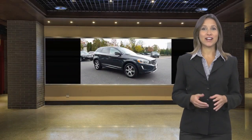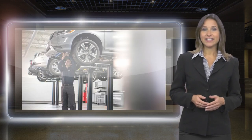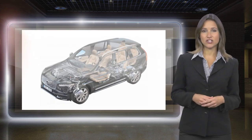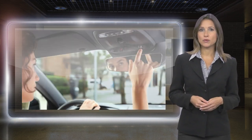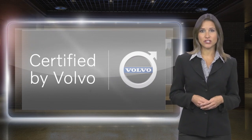At Volvo, every certified pre-owned vehicle passes a rigorous certification process. Each area of your Volvo will be brought up to our exacting specifications. Included with each Volvo certified pre-owned vehicle is a complimentary Carfax History Report and Volvo's on-call roadside assistance protection phone.